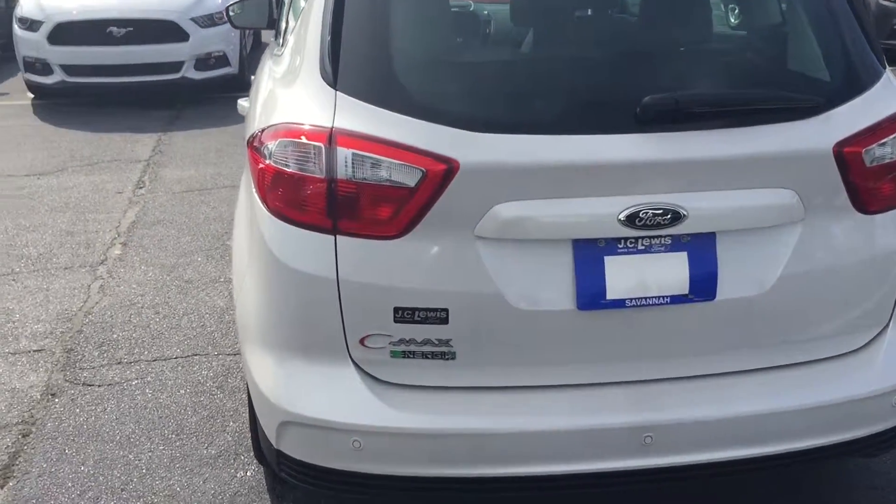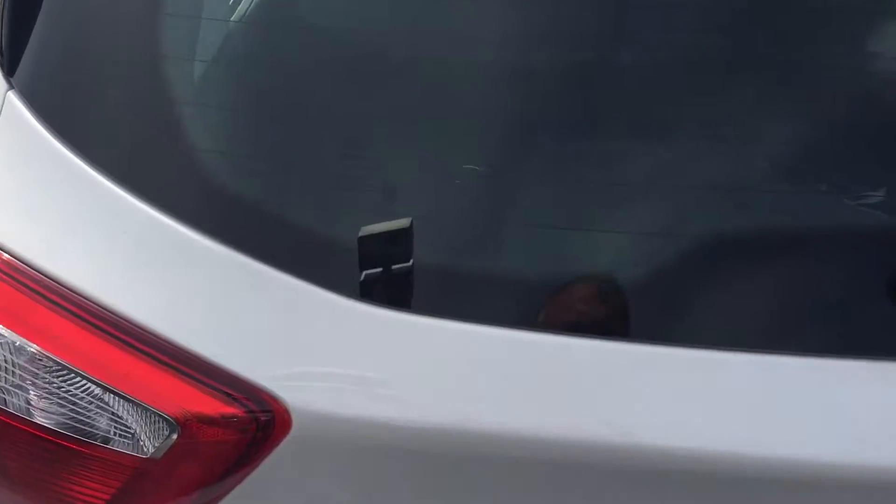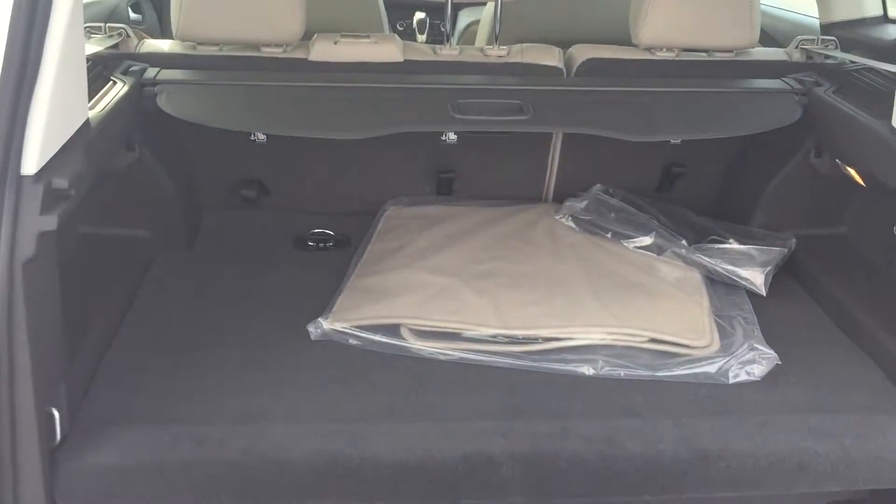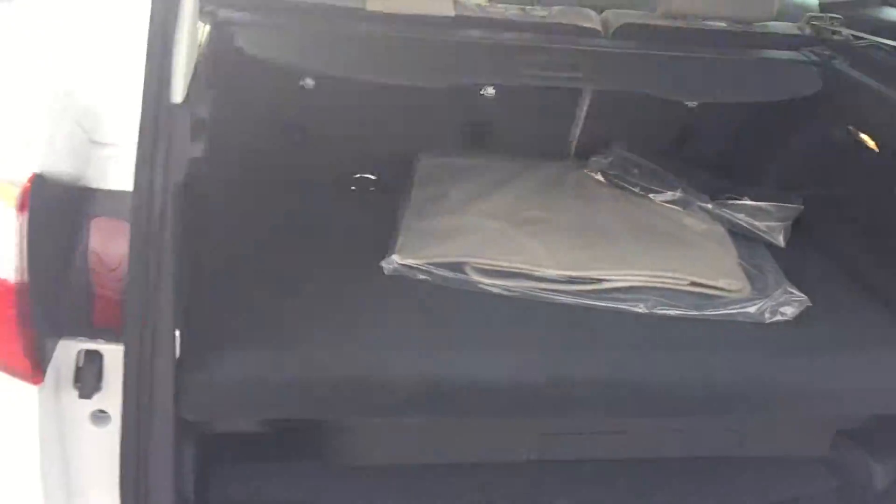You see that? Plenty of room here in the back, even with the energy battery in it.